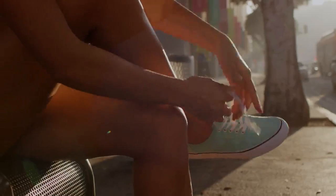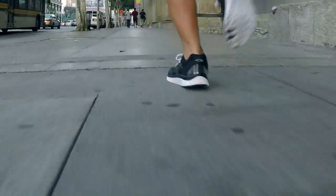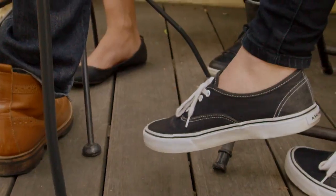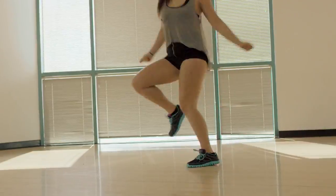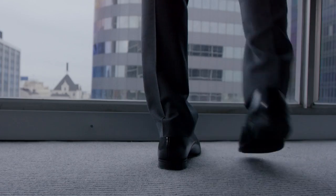Life starts from the ground up. Our feet determine how we stand, how we move, and where we go. From uptown to downtown. From city to suburbs. From dirt trail to dance floor. Every path. Every story is different. And so is every foot.